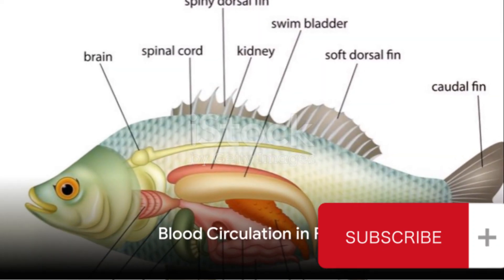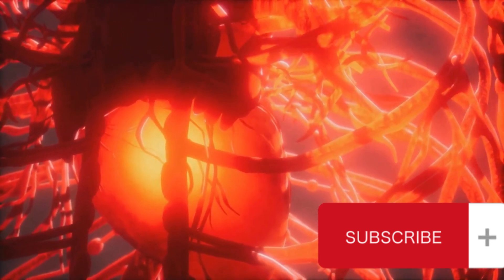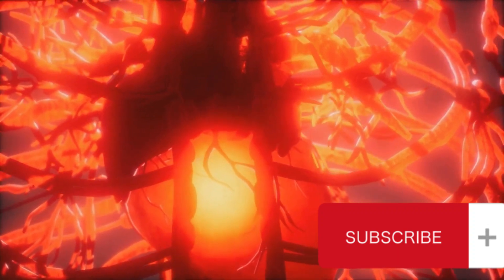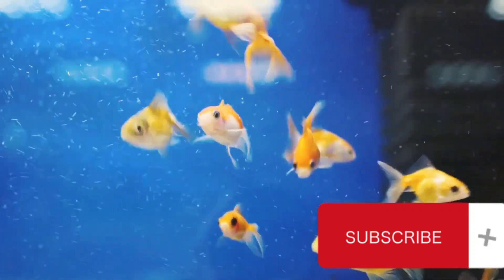Once oxygenated, the blood embarks on a journey through the fish's body. It travels via arteries to nourish and oxygenate the tissues and cells. After delivering its precious cargo, the now deoxygenated blood returns to the heart through the veins, ready to start the cycle anew.